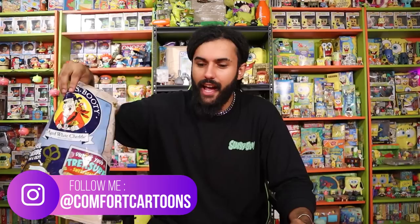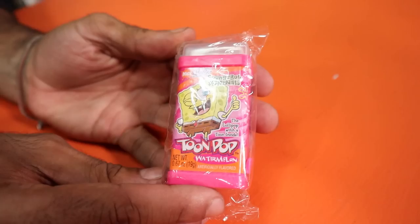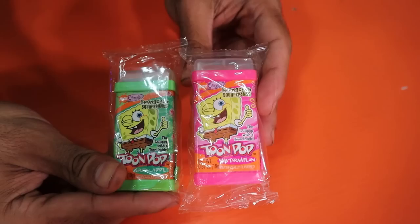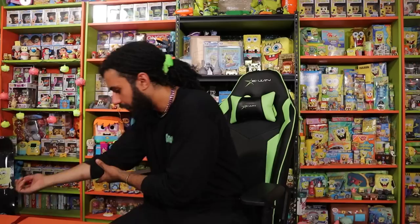You guys have seen these at Target and Walmart — a lot of you have been sending me screenshots. I'll maybe try buying a few more bags. Pulling out more Nick Candies now — we got another flavor, watermelon! These were my favorite as a kid. We now have green apple and watermelon. I'm trying to collect all the different flavors — I think they had at least four — and having two of them is kind of insane collector goals.